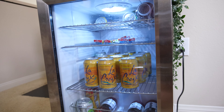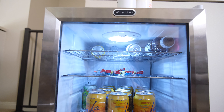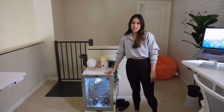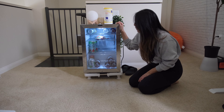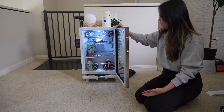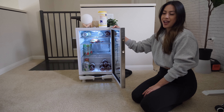Another cool area is this mini fridge we got off Amazon. We really liked it because it's small and compact so it doesn't take up too much room, and it's minimalist looking — white, so it matches our white desk furniture. It's also see-through and you can adjust the temperature. It keeps our drinks nice and cool throughout the day so we don't have to go downstairs.